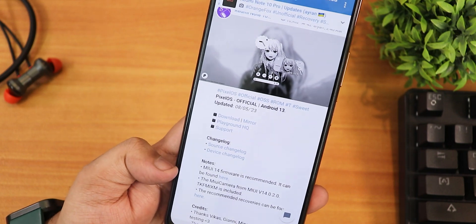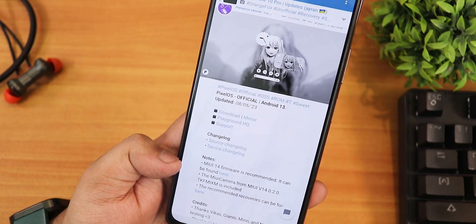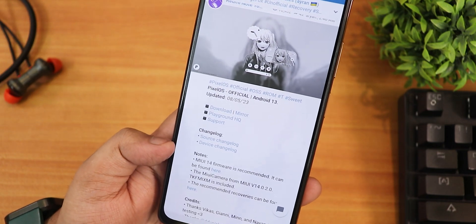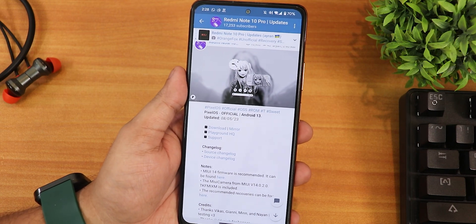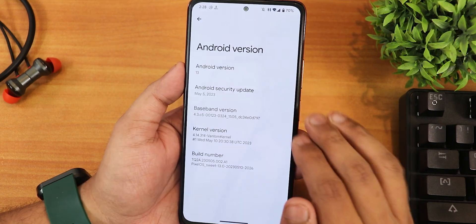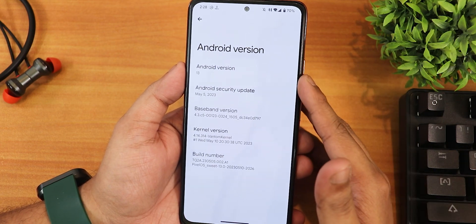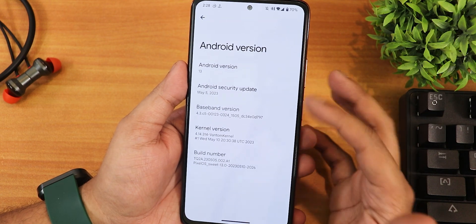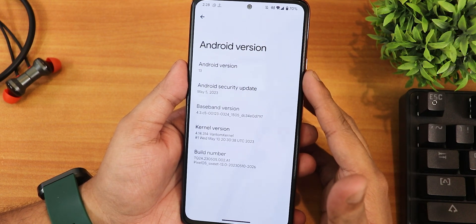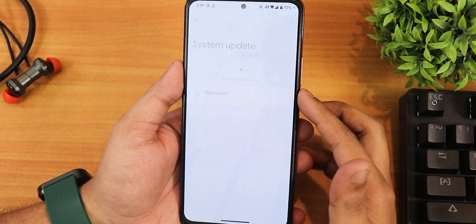I have used the latest MIUI 14 firmware to flash it, and it comes with the latest MIUI camera from MIUI version 14.0.2.0. I have been daily driving this and overall it has been one of the best. In the about section, the Android version shows as Android 13, the security patch is May 5th 2023, and the stock kernel is 4.14 Bantam kernel.